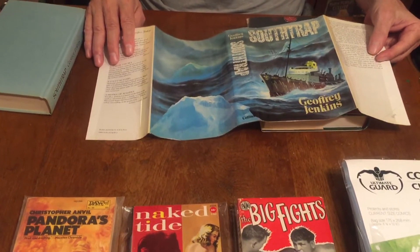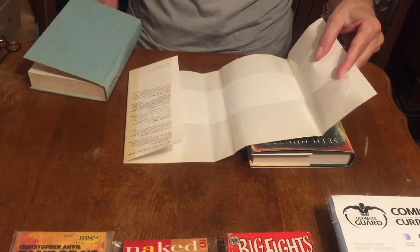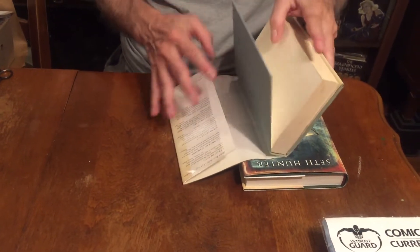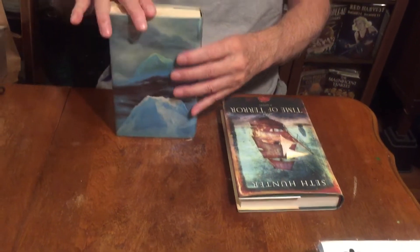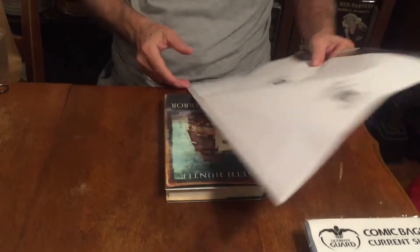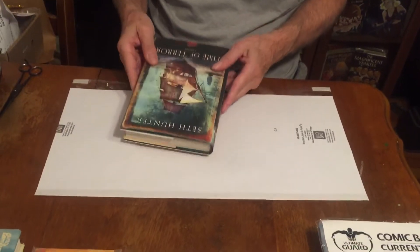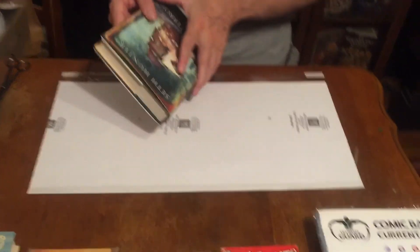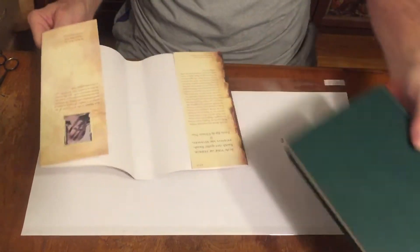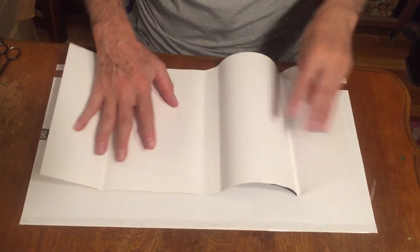I've redone the jackets on books I've bought because sometimes the book has been around in plastic dust jackets for 10, 15, 20 years. What I do is put it in a Brodart. So this book — Time of Terror by Seth Hunter, a hardcover historical action adventure novel — let's put that in the Brodart to give you an idea how this works.